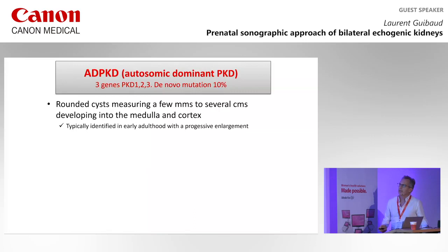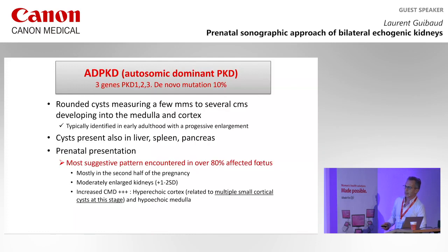Let's move to ADPKD. It's more frequent, with three genes implicated. De novo mutation occurs in 10%, meaning if you look at the kidneys of the parents, you will find cysts in 90% of cases. The cysts may be small or large, developed in the medulla and the cortex, and are typically identified in early adulthood with progressive enlargement. Cysts may be present in liver, spleen, and pancreas.